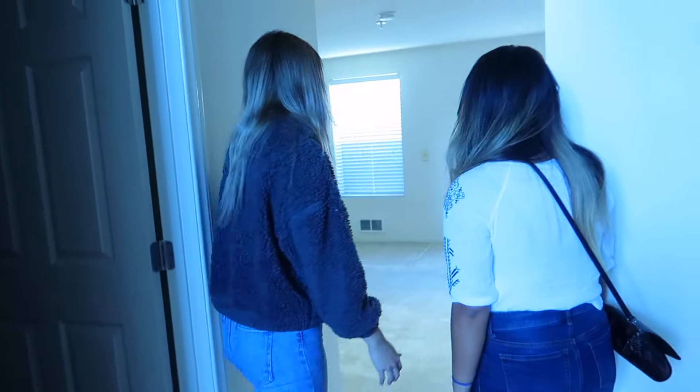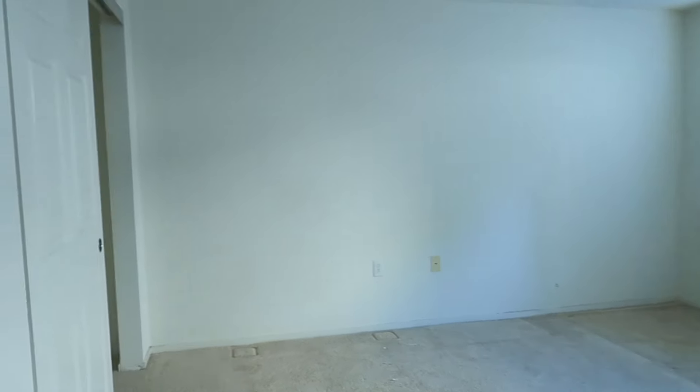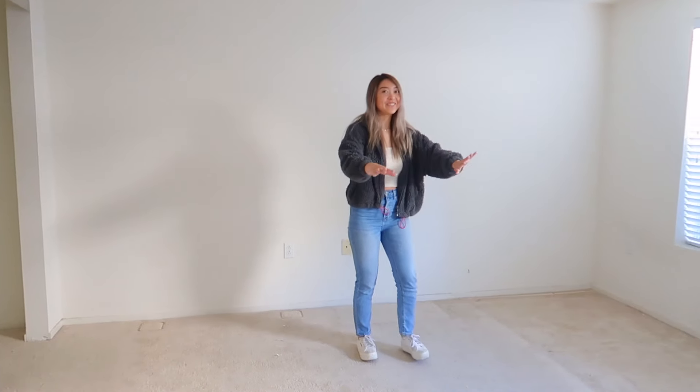Alright, this is our room. It's so weird — it looks so much smaller with no stuff in it. This is where I usually film my YouTube videos. This used to be my bed where I sleep, and this is where Megan used to sleep. This is where we filmed all the time.